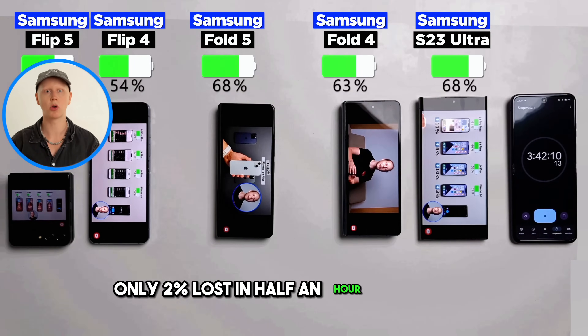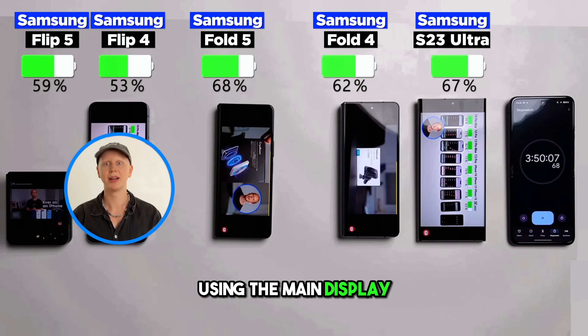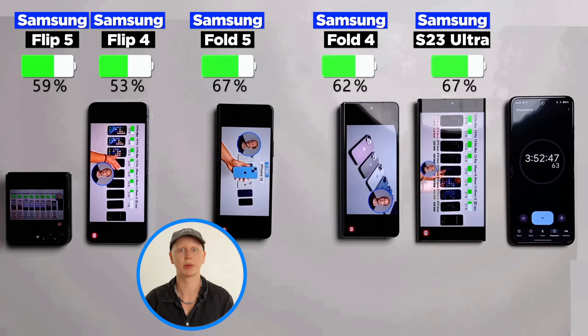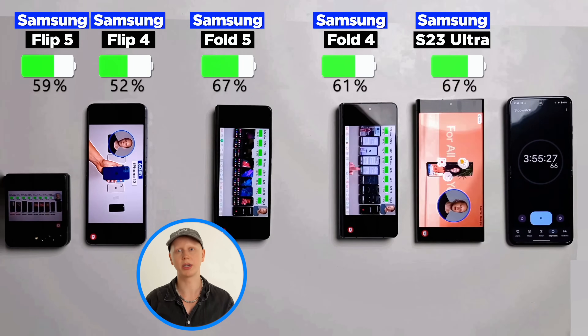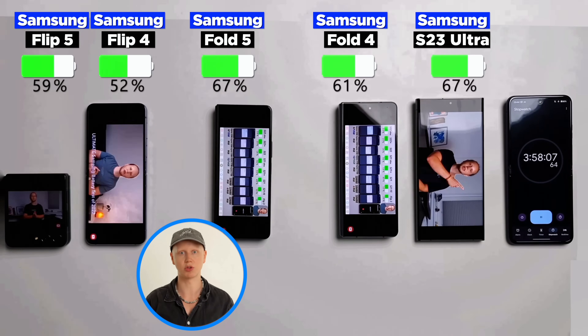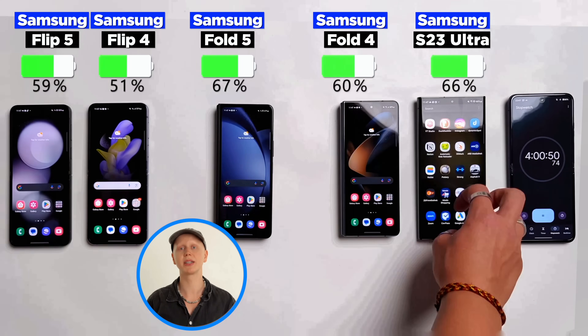Only 2% lost in half an hour of YouTube on the cover screen compared to 5% using the main display. Now it doesn't make sense to do this with every app, and the Flip 4 obviously can't do this. So in order to keep it fair, I did this only once or twice to demonstrate it. But if you think you're going to use a bunch of apps on the cover screen, you can expect even better battery life.